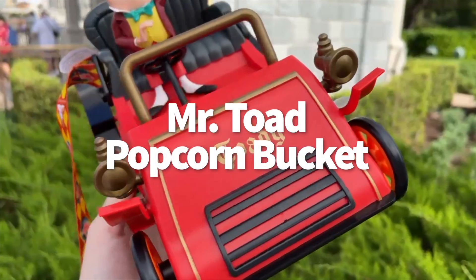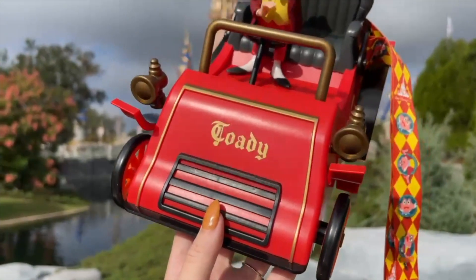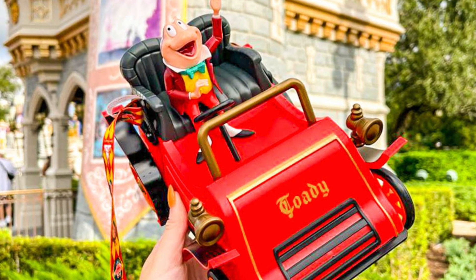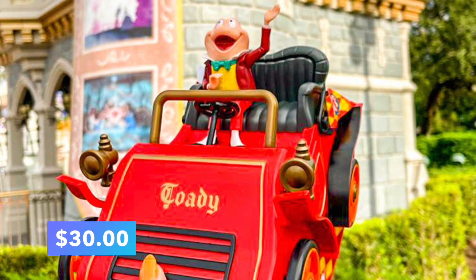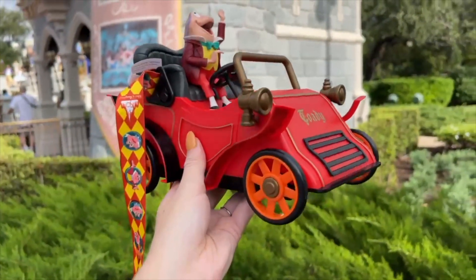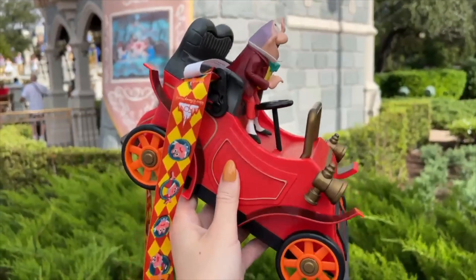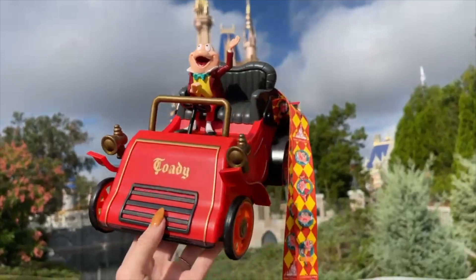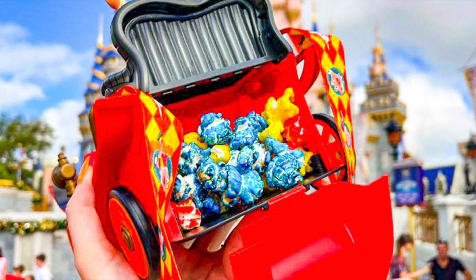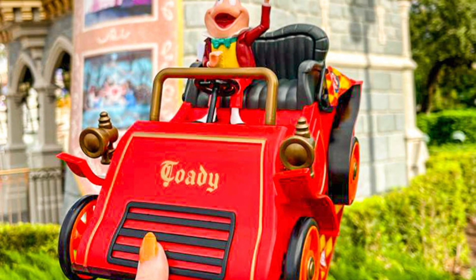The Mr. Toad popcorn bucket has finally arrived in Magic Kingdom. The bucket features Mr. Toad sitting in his iconic toady vehicle, and the details on this bucket are impeccable — it reminds us of the buckets released in Tokyo Disneyland. The popcorn bucket costs $30, and if you purchase it at Big Top Treats, you will get access to an exclusive Mr. Toad dome cake. The back of the car opens up to hold the popcorn — we got rainbow popcorn with ours. When we went to pick up our bucket, there were several cast members there to double-check that each guest had confirmed their mobile order, and surprisingly we only waited about five minutes as cast members were moving guests through very quickly. You can also find a Mr. Toad magic shot in Magic Kingdom for a limited time.